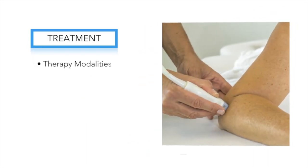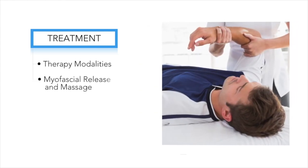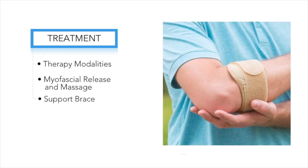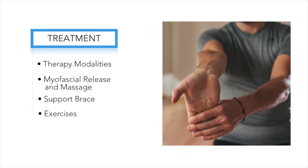Things like therapy modalities to decrease the irritation, and myofascial release to help break up scar tissue adhesions and loosen excessively tight muscles. Your chiropractor can also determine if a support brace is appropriate and show you the most effective home exercises in order to help prevent this problem from returning.